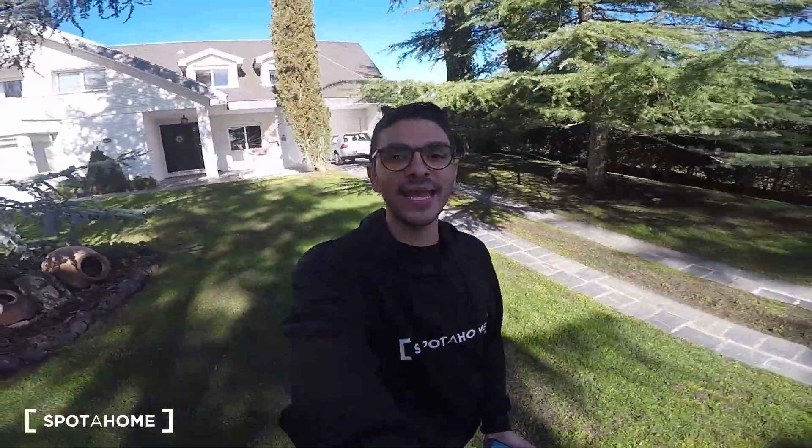Hello everyone! This is Miguel from Spurajon Madrid and today I came to the outdoors of Madrid. I'm actually at Calle — I forgot the name so I better read it out loud — it's Castillo de Malpica, which is in Villafranca del Castillo. This is, as you can see, of course outside of Madrid city center.